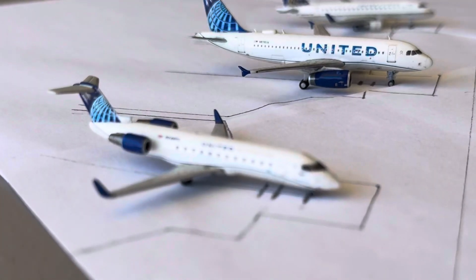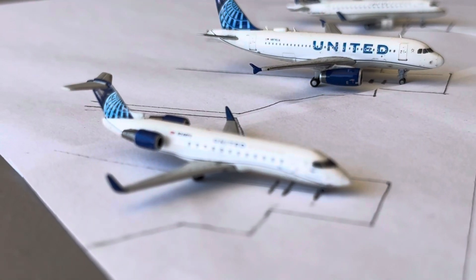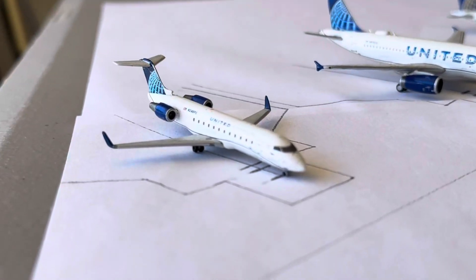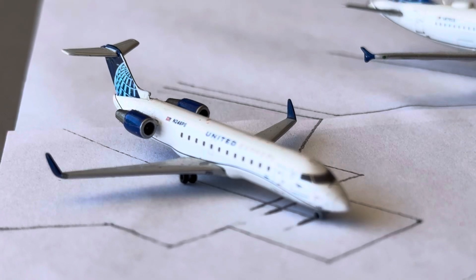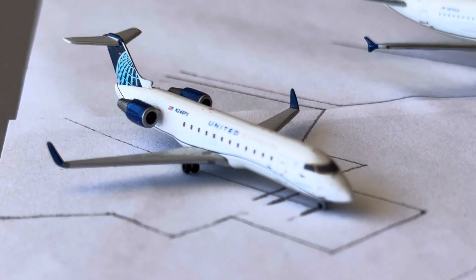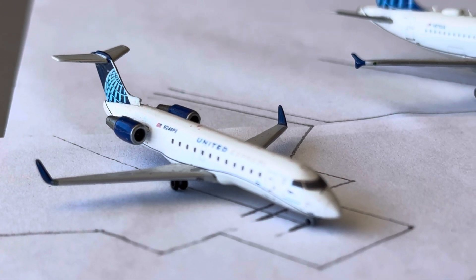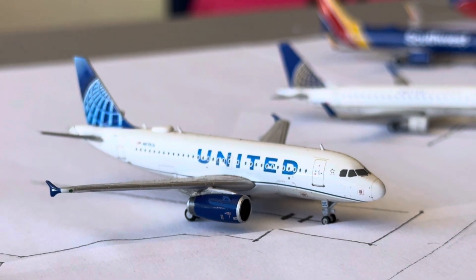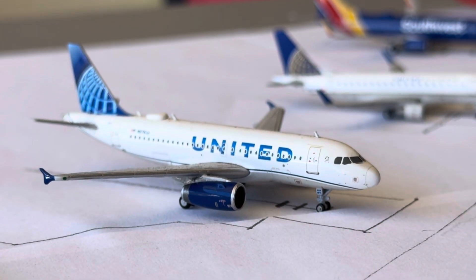We're going to start with our United aircraft. Here's the CRJ-200 — this guy's going to be heading over to Chicago O'Hare on the turnaround service. United 1819 is going to be making the non-stop turnaround service over to Denver for us today.